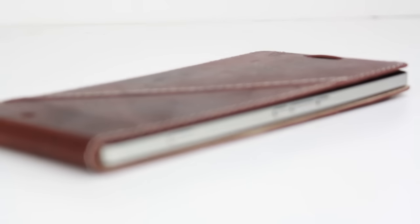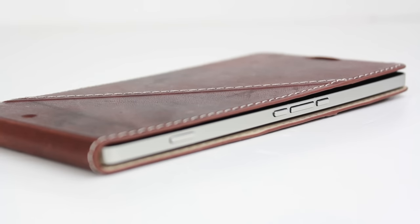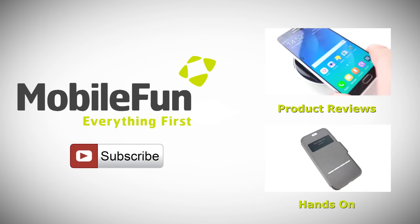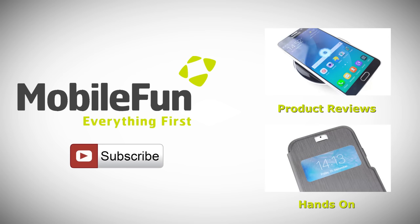For more information on this amazing flip wallet case, please head over to MobileFun today. For more top cases and review videos, please hit the subscribe button below.